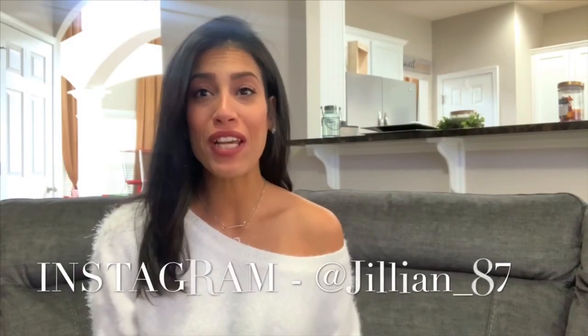Hey guys, welcome back to my channel — or welcome if you are new. My name is Jillian and today, as you can see from the title, it is going to be a Dollar Tree haul. It's a mix of things — some Valentine's related and some just random things I decided to pick up, so I'm going to share everything I got during my trip.